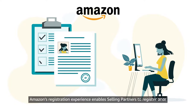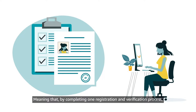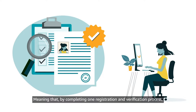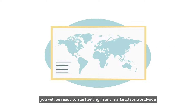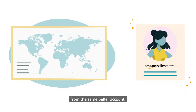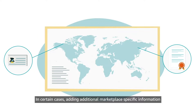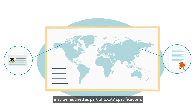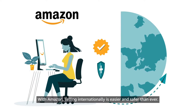Amazon's registration experience enables selling partners to register once and open their accounts in multiple marketplaces, meaning that by completing one registration and verification process, you will be ready to start selling in any marketplace worldwide from the same seller account. In certain cases, adding additional marketplace-specific information may be required as part of local specifications. With Amazon, selling internationally is easier and safer than ever.